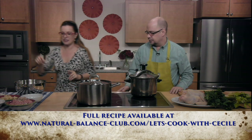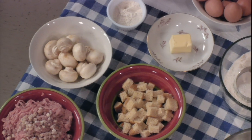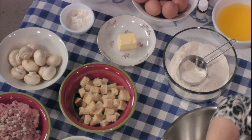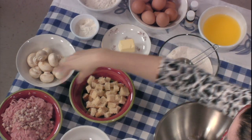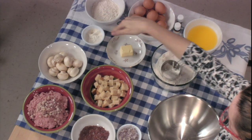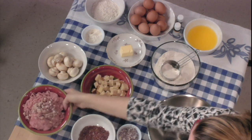I have some ground veal, a little bit of cubed pancetta — but you can use bacon, regular bacon. I have some bread, and I have some cream in the fridge to moisten the bread. We'll use the cream also for the sauce, because we'll make a cream sauce. We have some shallots, some mushrooms that we can add to the cream sauce at the end, and butter and flour for the sauce later.